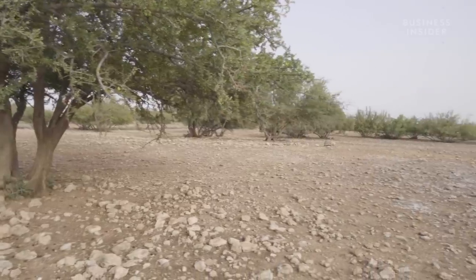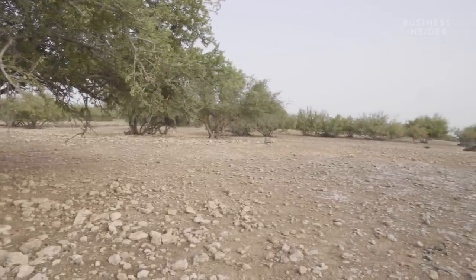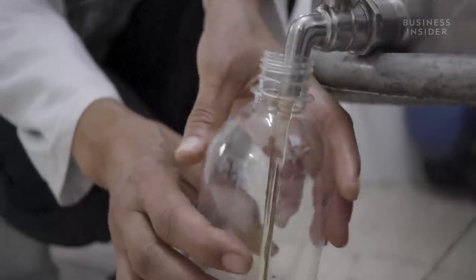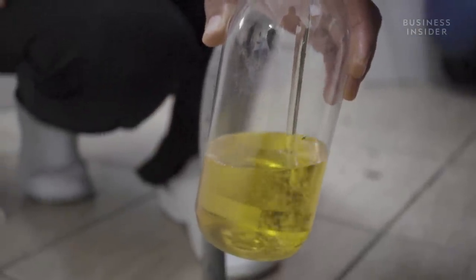Zoubida Cherouf first studied the argan tree for her PhD in the late 1980s, when the species was in dangerous decline. After conducting scientific research to support the moisturizing benefits of argan oil on hair and skin, Cherouf planned to transform the environmental problem into an economic solution.